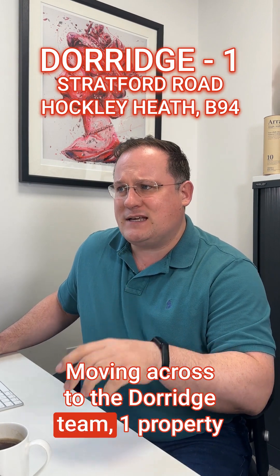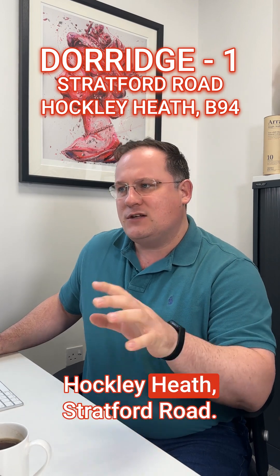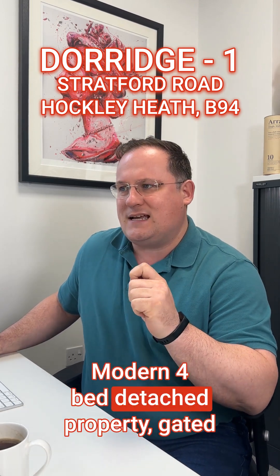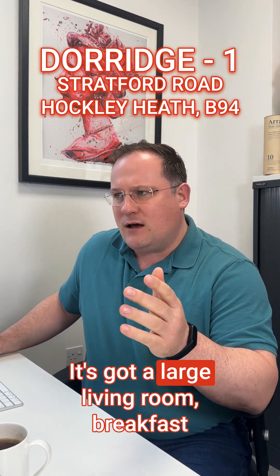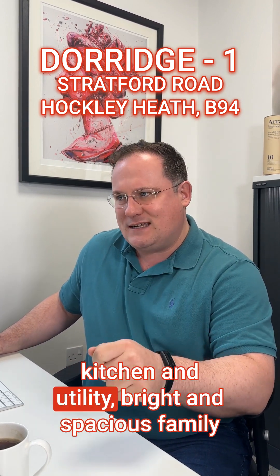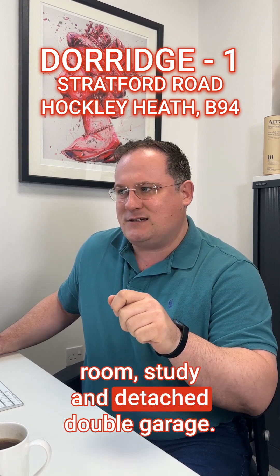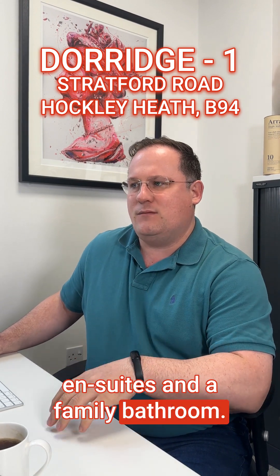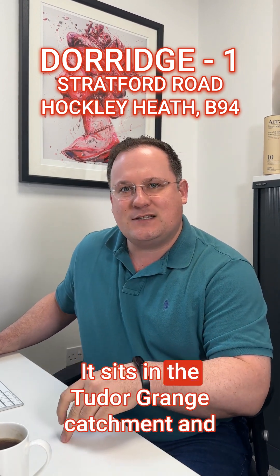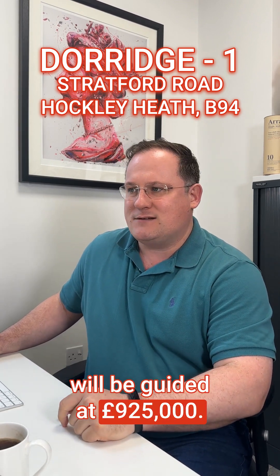Moving across to the Dorage team — one property coming out there this week. Hockley Heath, Stratford Road. Modern four-bed detached property on a gated development, finished to a high standard. It's got a large living room, breakfast kitchen and utility, bright and spacious family room, study and detached double garage. Four double bedrooms, two en-suites and a family bathroom. It's got underfloor heating throughout. It sits in the Tudor Grange catchment and will be guided at £925,000.